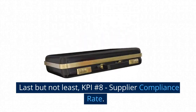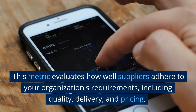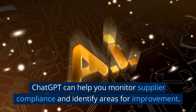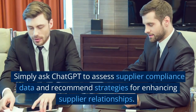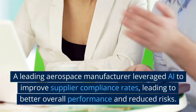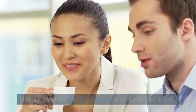Last but not least, KPI number 8: Supplier Compliance Rate. This metric evaluates how well suppliers adhere to your organization's requirements, including quality, delivery, and pricing. ChatGPT can help you monitor supplier compliance and identify areas for improvement. Simply ask ChatGPT to assess supplier compliance data and recommend strategies for enhancing supplier relationships. A leading aerospace manufacturer leveraged AI to improve supplier compliance rates, leading to better overall performance and reduced risks.